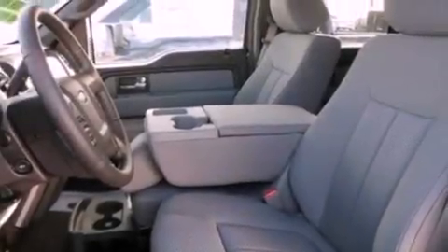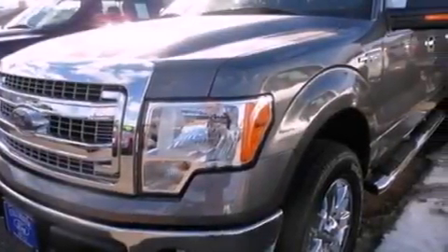A power driver's seat and power adjustable gas and brake pedals enable you to change their height and distance to fit your body, rather than you fitting to their positions.